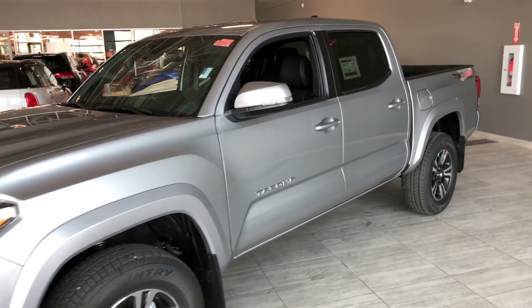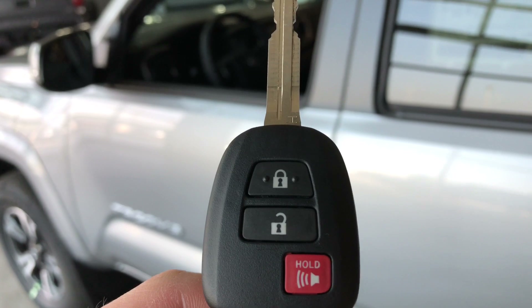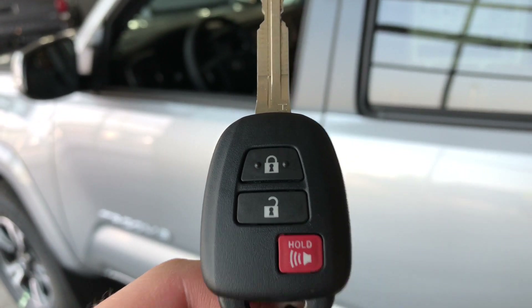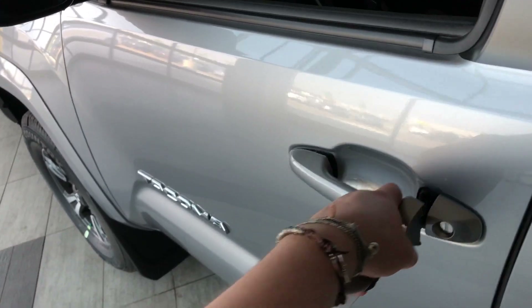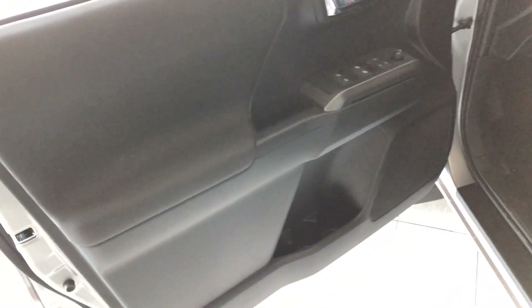Now let's hop inside this Tacoma and see what else it has to offer. Helping us inside is our key fob — it's got our lock and unlock button as well as our panic button. Press the unlock button once for the driver's side. We're going to take a look in the front first.